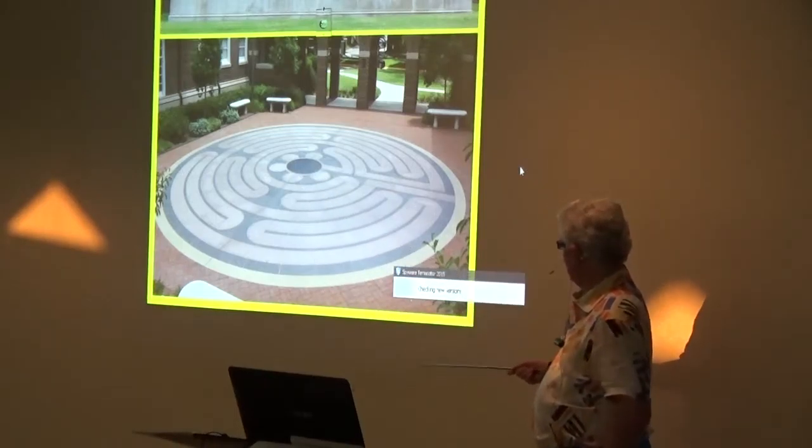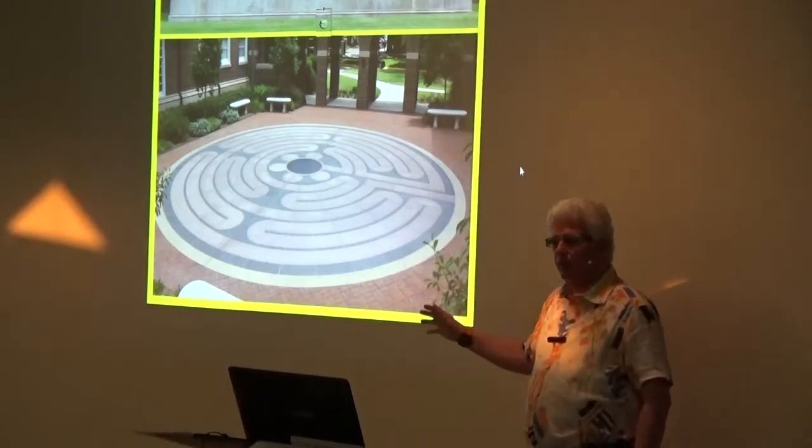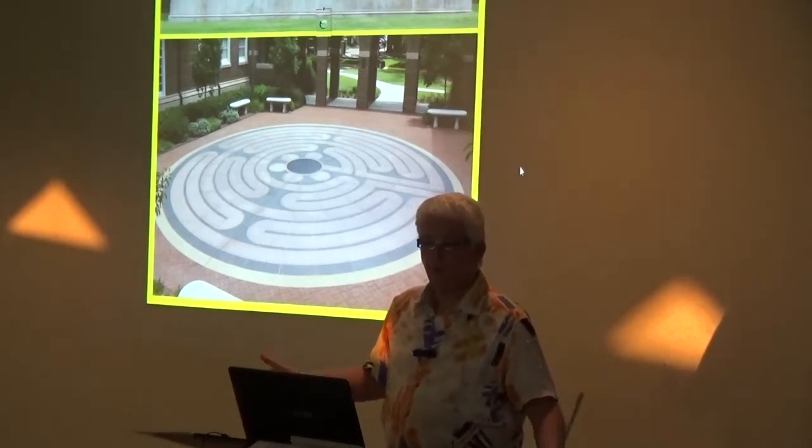Very nice. This one's very nice and simple. The channels here are not too bad and the switchbacks are pretty good. So this is a nice one, but it's in the School of Theology — an important one down there in Dallas.